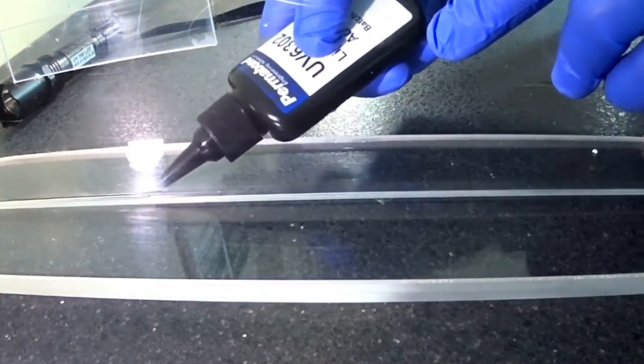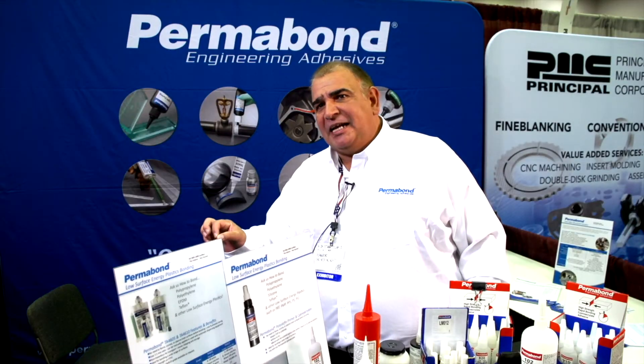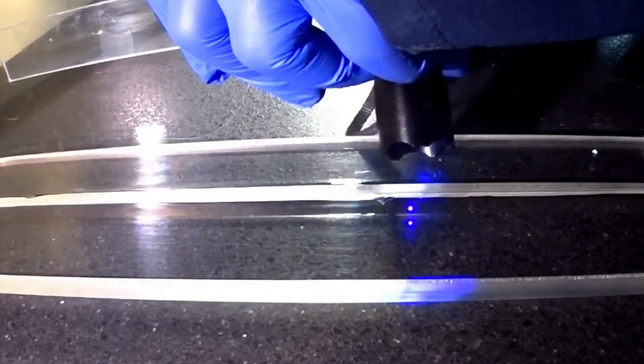For glass bonding applications — many times in the furniture industry, you'll see it in the glass industry. You have a clear substrate, place a dot of adhesive, hit it with a UV light, and it will cure instantly. Used quite a bit in the medical industry, also in the aerospace industry. It will be a clear bond — optically clear.